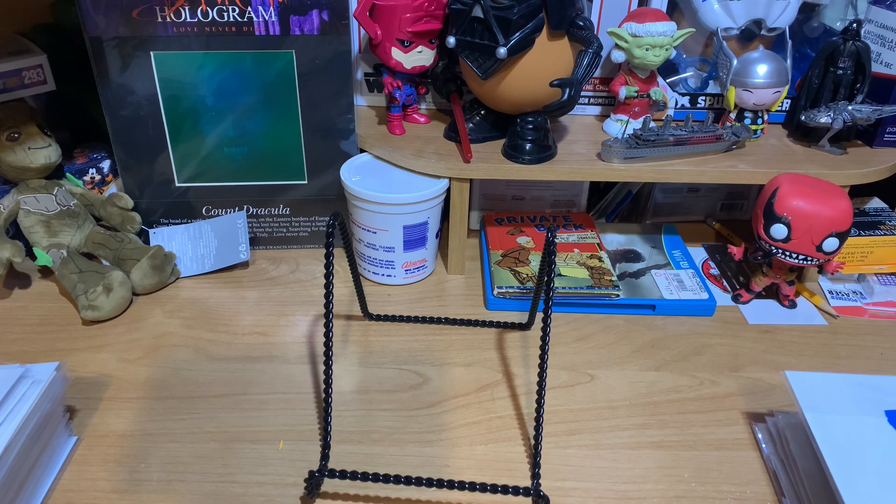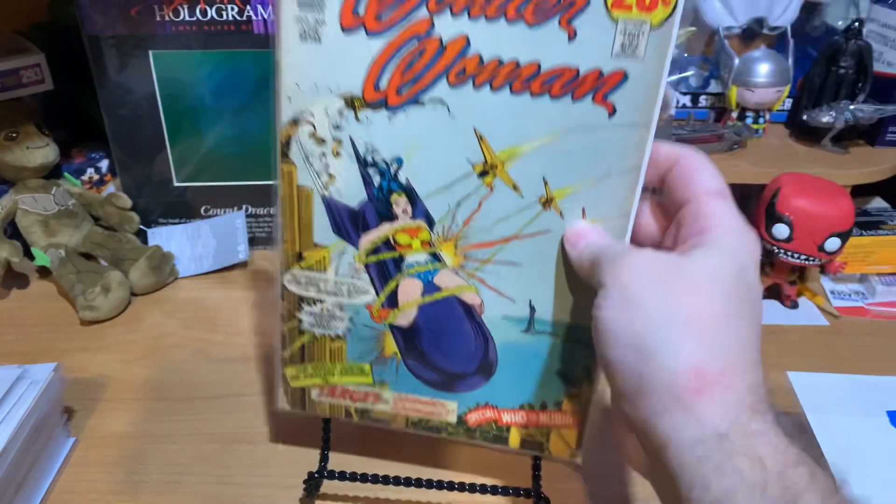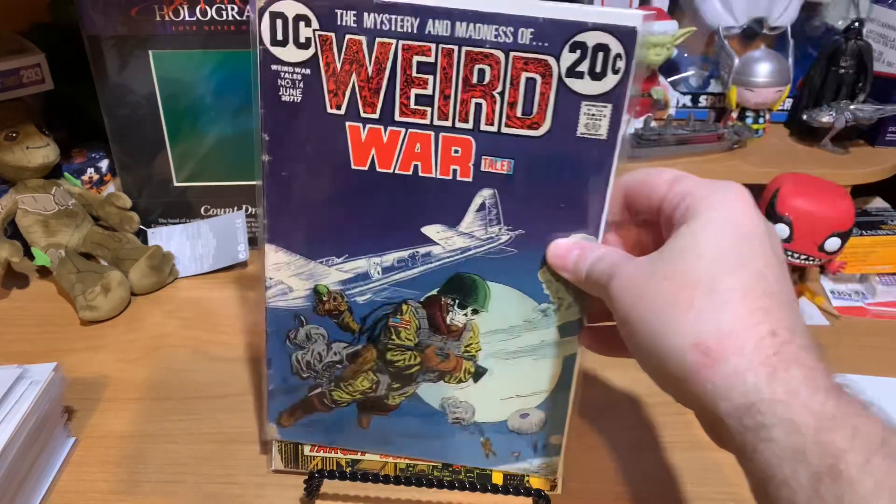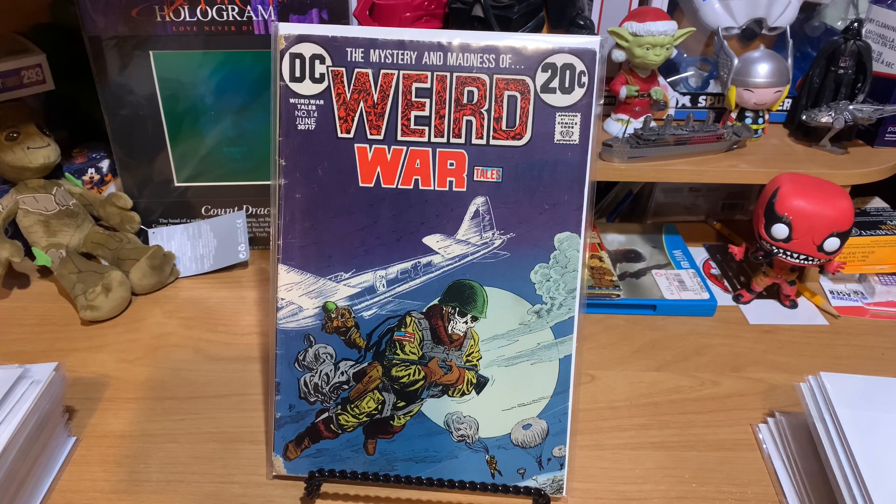This is a low-grade copy of Wonder Woman number 205, and we got Wonder Woman strapped to a bomb, so some bondage. Looks like she's being held there by the magic lasso. That is the Statue of Liberty, so it looks like she's going to be exploding over New York. And that one I know I paid a dollar for. Next, we've got Weird War Tales number 14, another low-grade copy, but very cool cover.